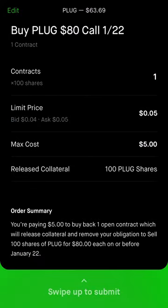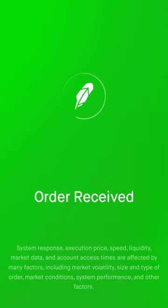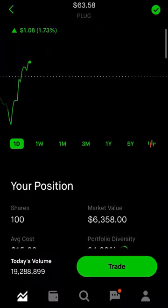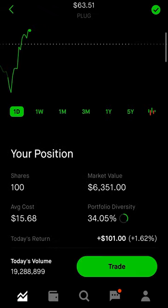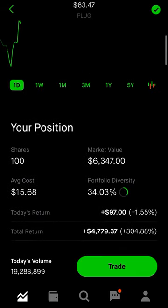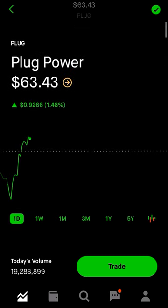You're paying $5 to buy back one open contract, which will release my collateral — 100 Plug shares. We're gonna submit this order. Received — boom, it's done, already closed out, order filled. The option is done. So from the $60 premium, I made $55 in a week just for holding on to Plug. Pretty easy!